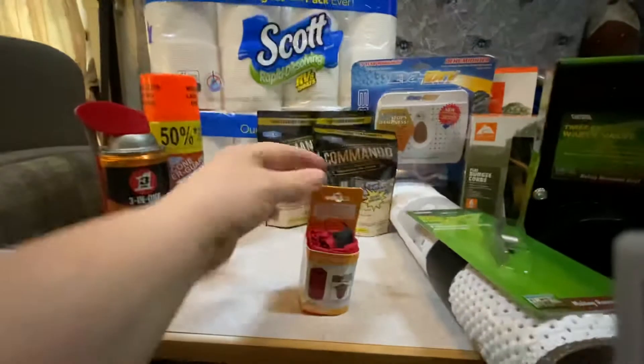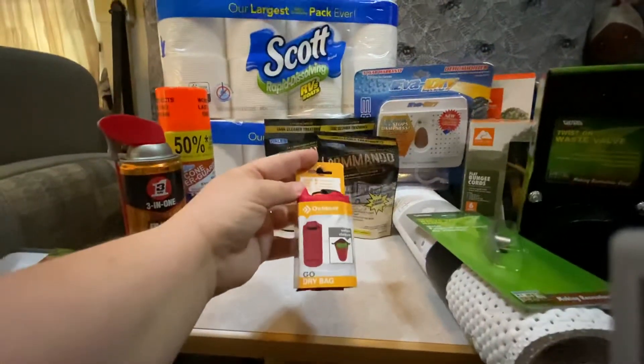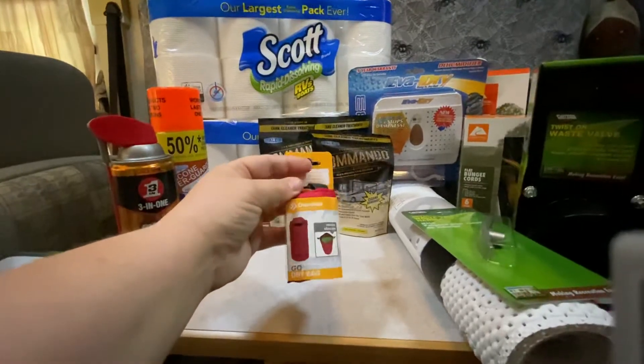Terry was really excited about this on-the-go dry bag. Not quite sure what we're going to use it for, but she had plans, so we got it.